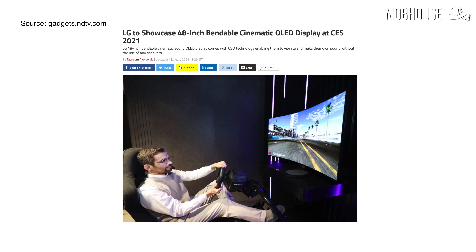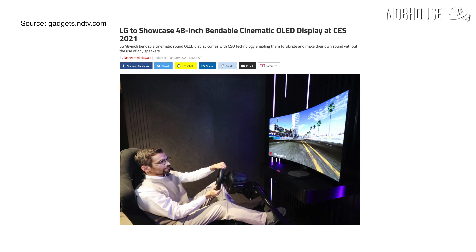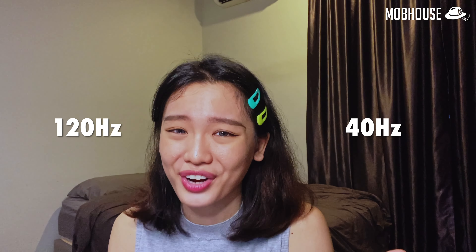Other than the transparent 55-inch OLED display, LG will also be rolling out a non-transparent 48-inch 4K display targeted at gamers. The display is bendable, so you can play on a curved screen or a flat screen depending on what game you're playing. Just like the transparent display, audio comes directly from the display itself, providing an even more immersive gaming and video experience. The only downside is that this 48-inch 4K display only supports 40Hz to 120Hz refresh rate.